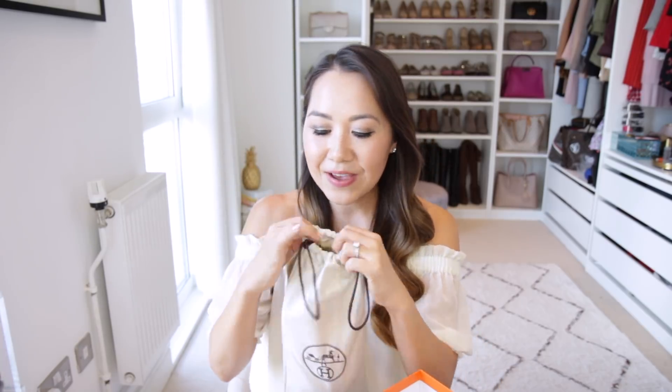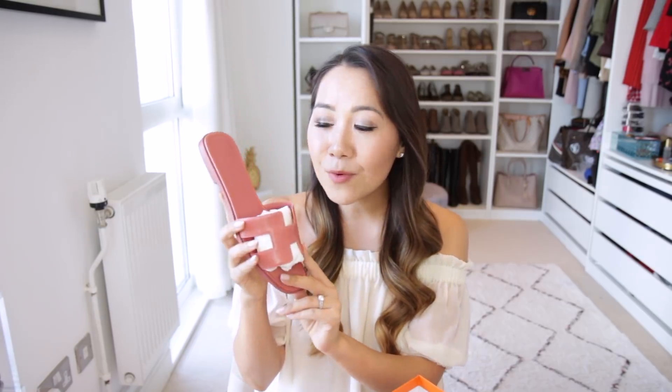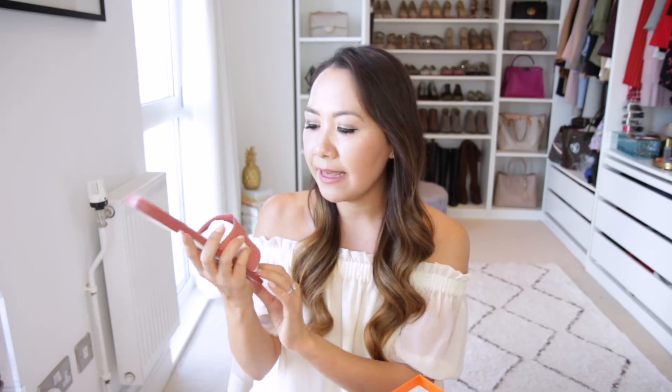Next up is my Hermès purchase. You'll be able to tell what they are just from the dust bags — they are a pair of shoes. This is definitely an Instagram-made-me-do-it purchase; I've been seeing these everywhere and finally cracked. They are the very famous Oran sandals — spelled O-R-A-N. I got these in the Rouge Blush colour, and I believe they're part of the new Autumn/Winter collection. They are just basically a dark, dusky pink — really pretty.